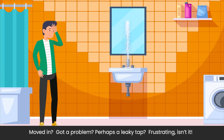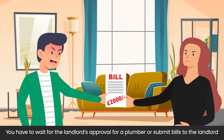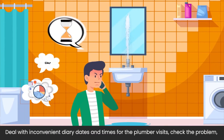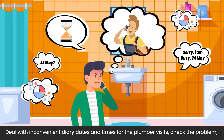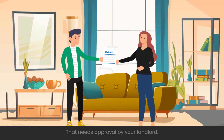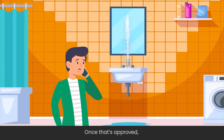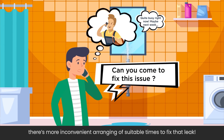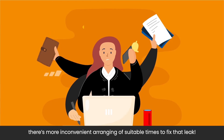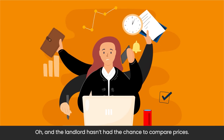Moved in? Got a problem? Perhaps a leaky tap? Frustrating, isn't it? You have to wait for the landlord's approval for a plumber, or submit bills to a landlord and deal with inconvenient diary dates and times for the plumber visits. Check the problem and then submit a quote for work, but it needs approval by your landlord. Once that's approved, there's more inconvenient arranging of suitable times to fix the leak. And the landlord hasn't had the chance to compare prices.